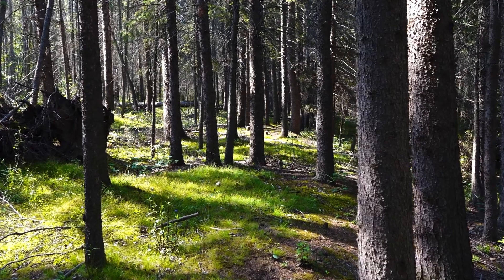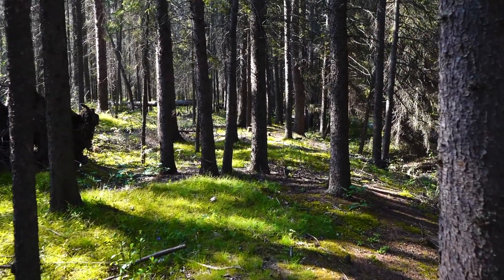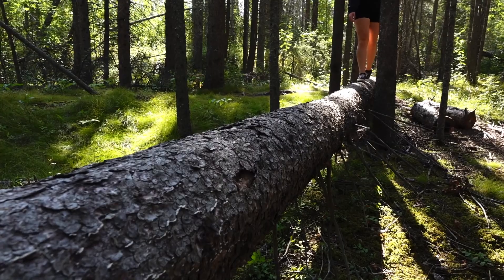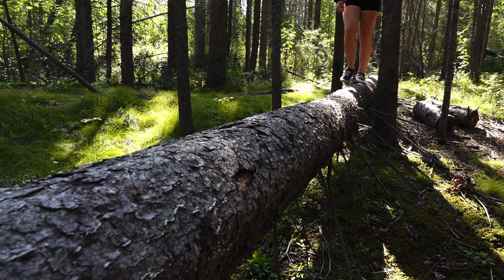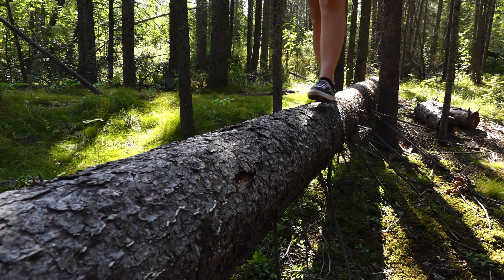A walk in the woods with soft moss for a forest floor provides hikers with a great experience to explore natural landscapes. Fallen trees can also double up as nature's playground and can be a fun place for kids to climb and jump off of.